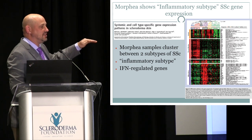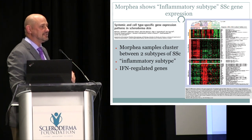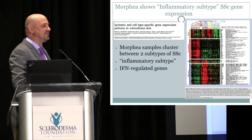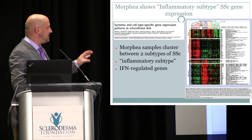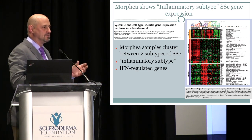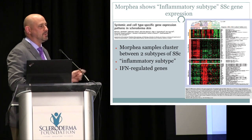Each column in the heatmap represents a different gene. Many in the inflammatory subset are immunoglobulin-related genes, indicating cells making large amounts of antibodies. We also see many interferon-regulated genes — similar to those activated during viral infections like the common cold. Those in the fibrotic or diffuse group have many scarring genes and collagen-making genes turned on. Interestingly, localized scleroderma looks far more inflammatory than we would have expected.